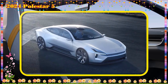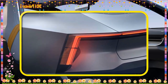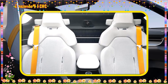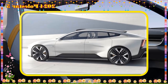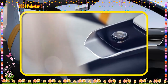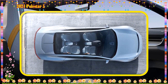2024 Polestar 5 estimated pricing by country: United States $75,000, Canada $85,000, Europe 90,000 euros, China 600,000 yen, Japan 700,000 yen. Pros: long range, fast acceleration, advanced safety features, sleek design. Cons: pricey, not yet available, limited availability.